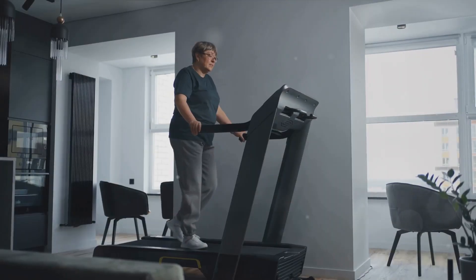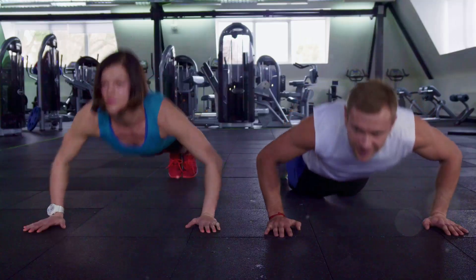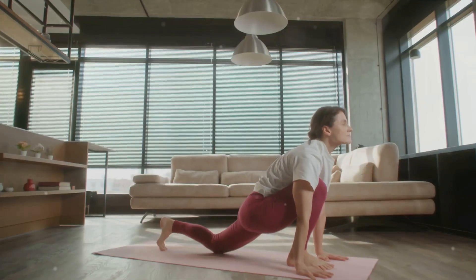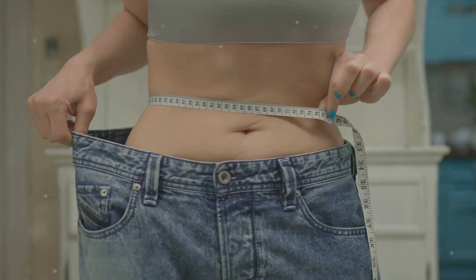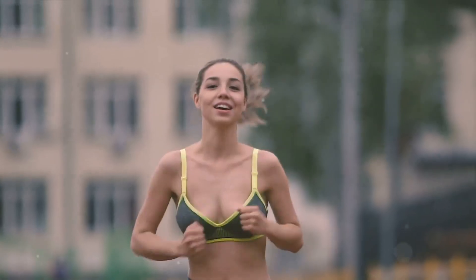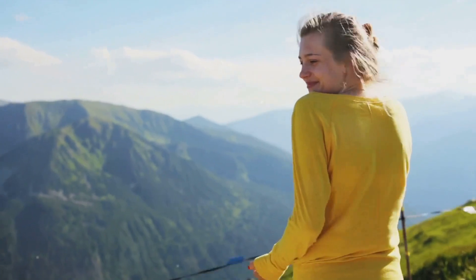So there you have it — the 5-day regimen to drop 15 pounds safely. To recap: Day 1, be mindful of what you eat and drink. Day 2, get your heart pumping with some cardio. Day 3, build strength with weight training. Day 4, turn up the intensity with HIIT. And Day 5, rest and recover. Remember, weight loss is a journey, not a race. It's about making small, sustainable changes that add up over time. So step off that hamster wheel and onto a path that leads to success.